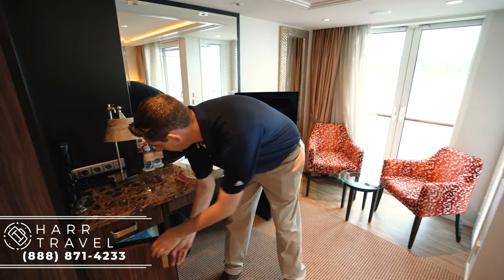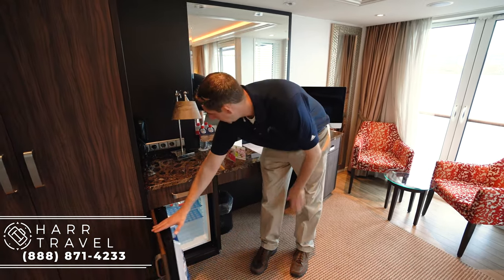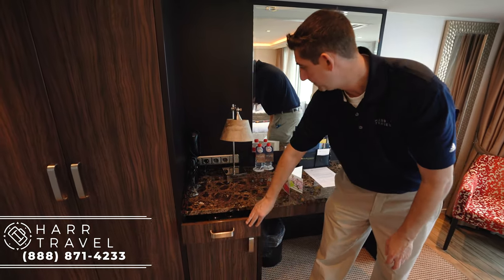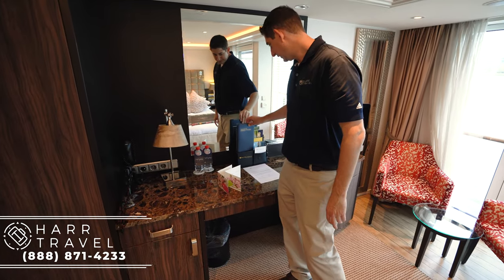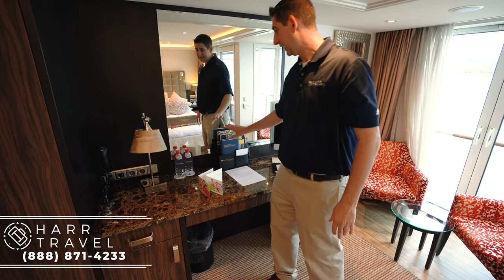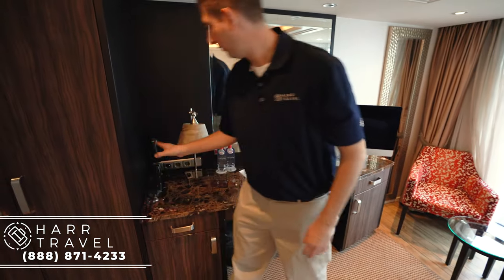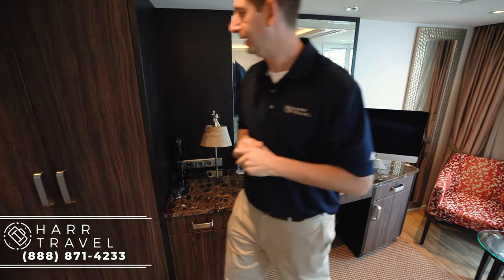Down here you've got the mini fridge, currently stocked with water but you can use it as you want. There's a little more storage with wine glasses and a wine bottle opener. You'll also see the guest services directory — anything you need on board is accessible there. You've got your phone, and also the charging station for your headsets that you'll bring with you on all of the tours.